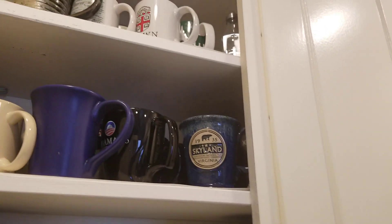Coffee stuff is over here. Plates and glasses and everything — you'll be able to find your way around most of that stuff.